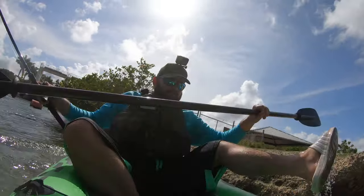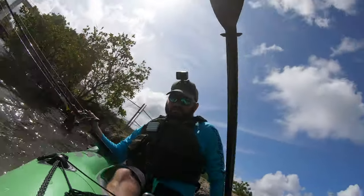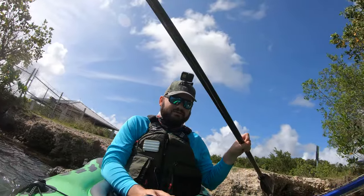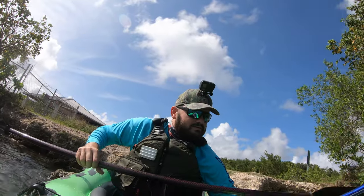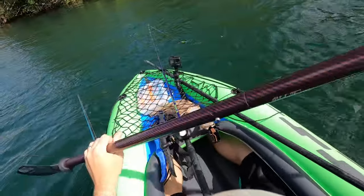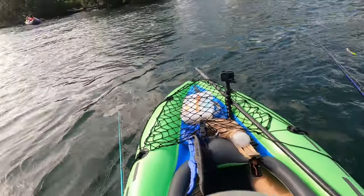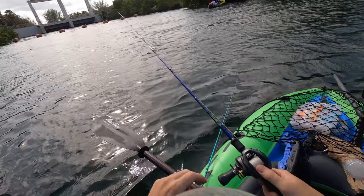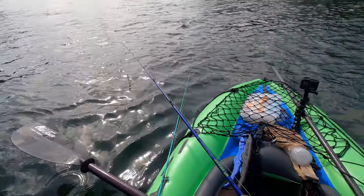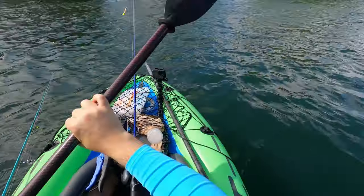I think I'm good. The current is pulling me that way. We're not gonna catch anything here, so let's save time and go hit the spots where we can catch fish. Let's do that — maybe I'll throw on the way. Let's get out of here.